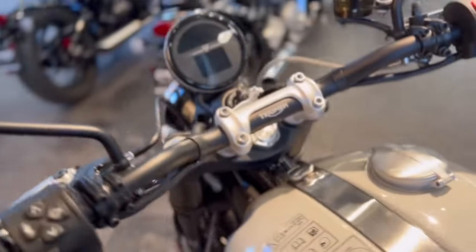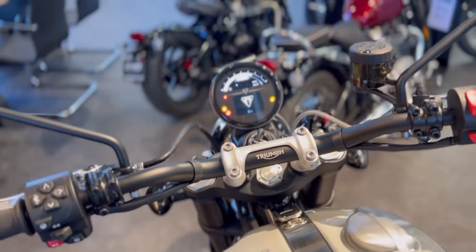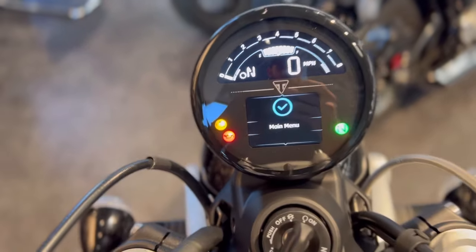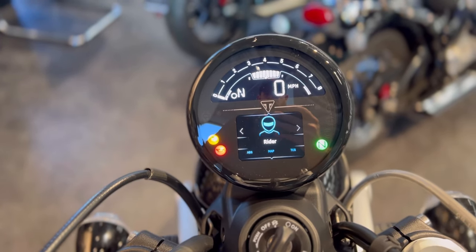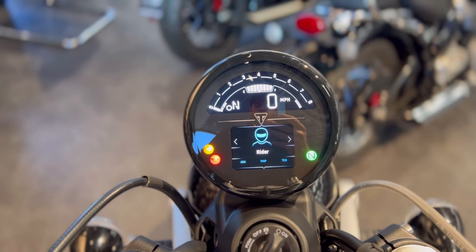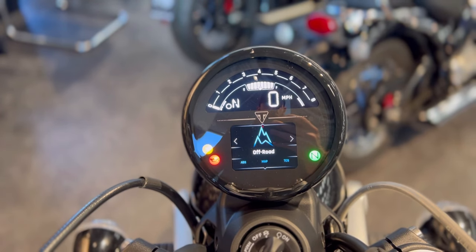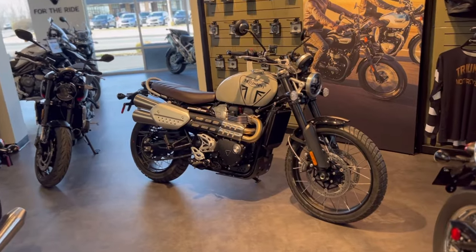Something I did accidentally skip over — the power modes. This still comes with different power modes. Scrolling through: we have Road, Sport, Off-Road, Rider — where you can select your preferred power delivery and traction control setting — and Rain mode. So those are our selections: Road, Sport, Off-Road, Rider, and Rain.